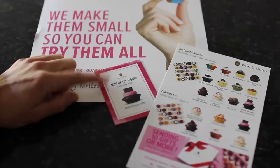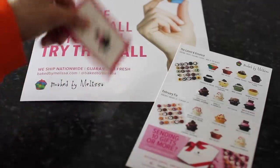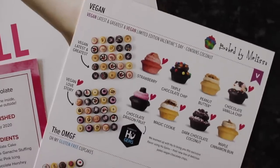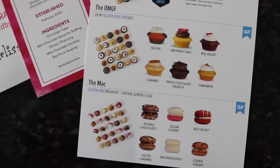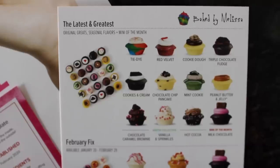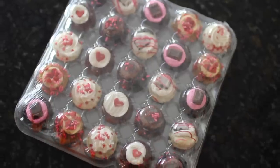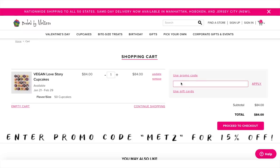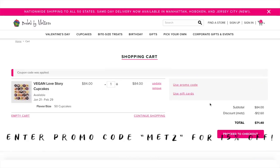I have Invisalign in, so we're going to get over the pronunciation. By far my favorite is the white chocolate cookies and cream — it's delicious. Baked by Melissa treats are perfectly bite-sized so you can have one in every flavor, and you'll actually want to. I devoured so many. You can head to bakedbymelissa.com and use my promo code M-A-T-Z to get 15% off your order.